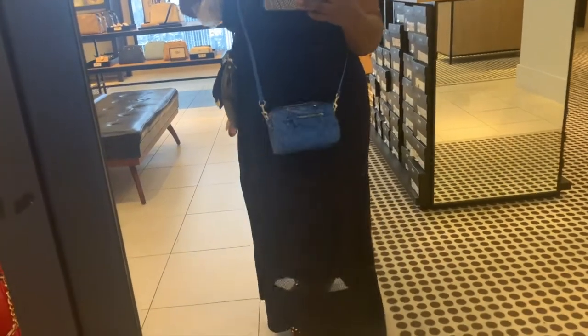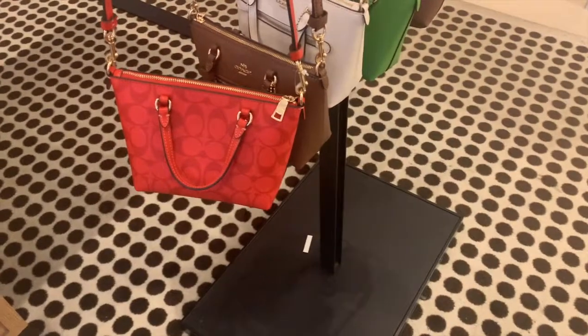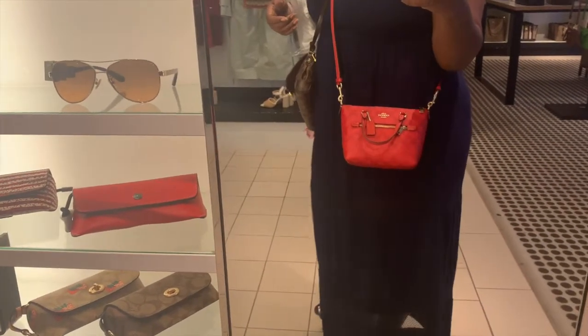They had a couple of other bags I've been eyeing, like the new mini Rowan bag. I wanted to see that in comparison to my current small Rowan, and I also wanted to see that little mini Galleria bag, so I'll put some clips in this video of what I was looking at in the store. I did have my eye on the Pride collection items, but when it comes to bold colors and large prints, I'm kind of hesitant to buy certain things because I'm not sure if I'll use them.